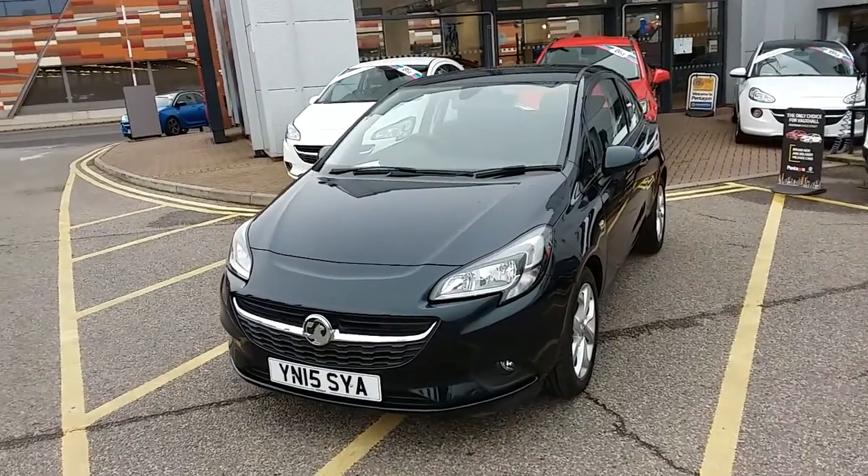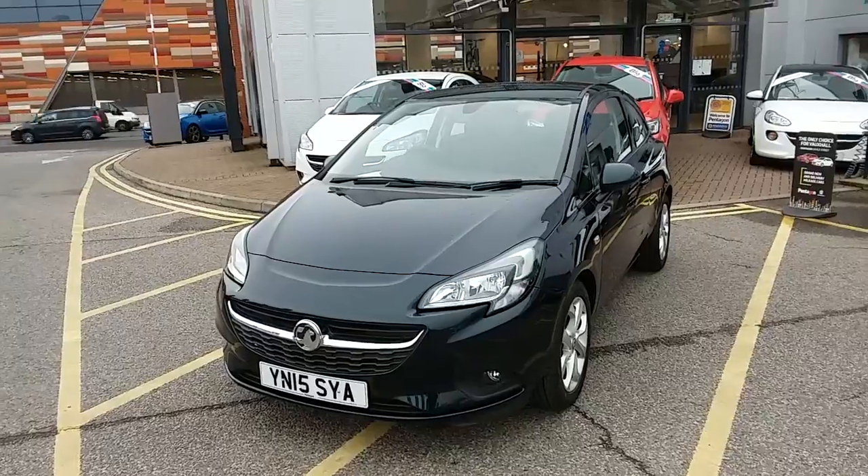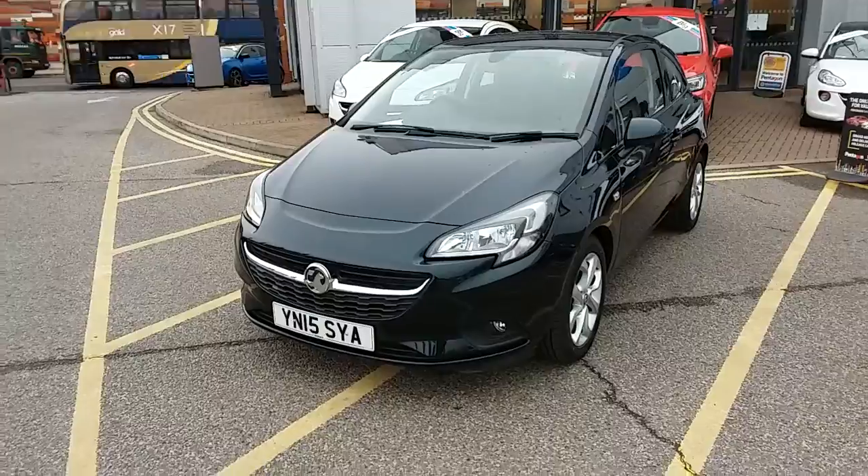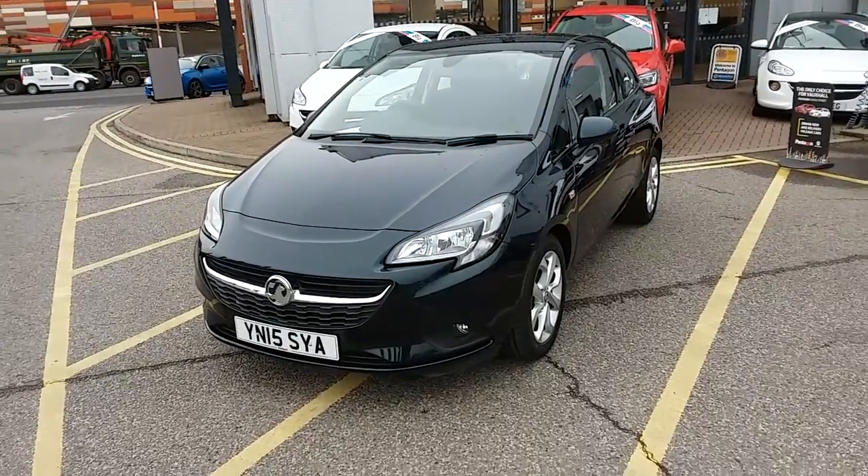This car has only had one previous owner, will come with a full service history, and comes with our Network Q warranty which is 12 months as standard and includes 12 months roadside assistance and full mileage and HPI checks, just for your peace of mind.